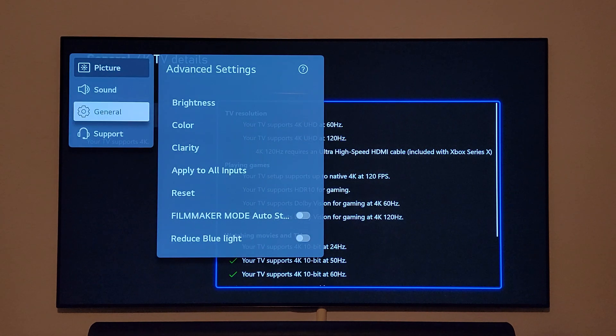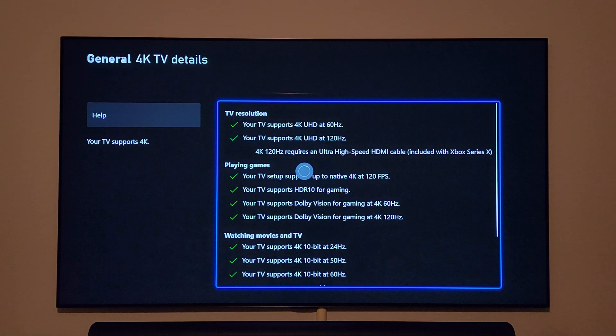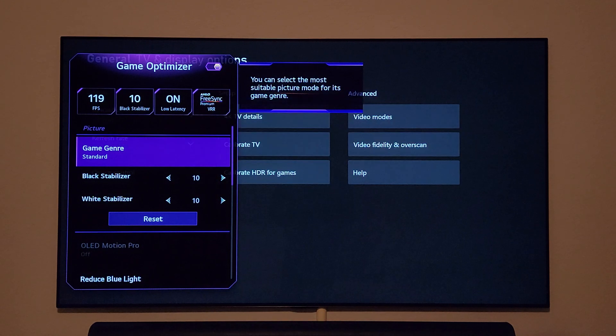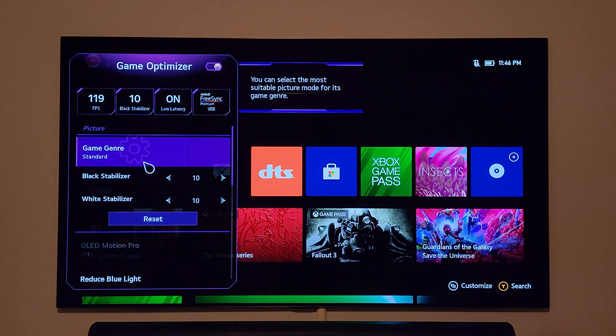I'm trying to find FreeSync — they've been moving it around. It's now in the game optimizer itself rather than the support section. I want to make sure FreeSync is on, because it has been fixed. Before, you couldn't run Dolby Vision if FreeSync was activated. You can see the new purple-colored game optimizer, and the FPS display has been fixed — it's no longer showing a factor like 5.4, it's now a proper 119 FPS at 120Hz.